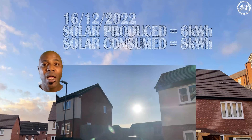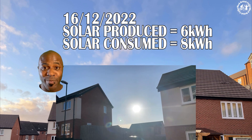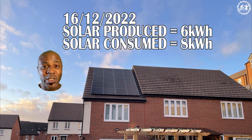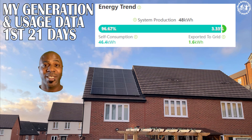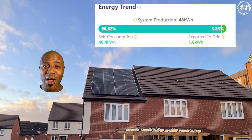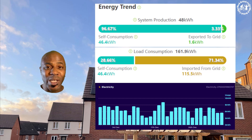Even though it's December, I've still managed to make some electricity on the days we've had a little bit of sun. It's been like four or six degrees and I've still been able to make six kilowatts of electricity — that's just above my target, so things are looking good. Let's look at my monthly figures for December.